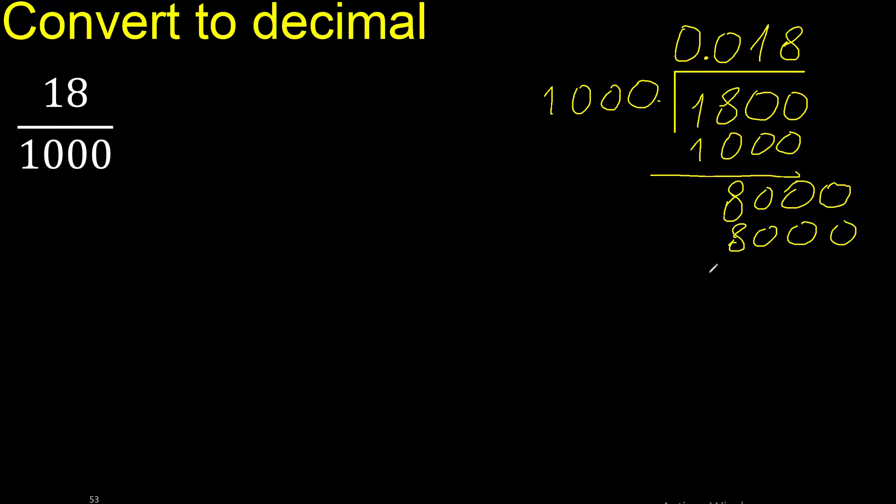8000 subtract 8000 equals 0, therefore finish.